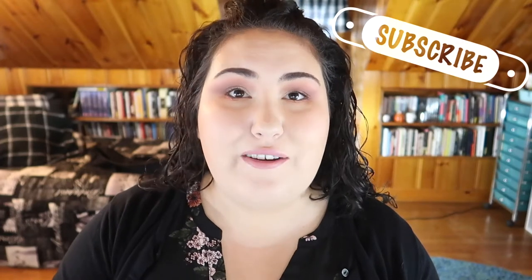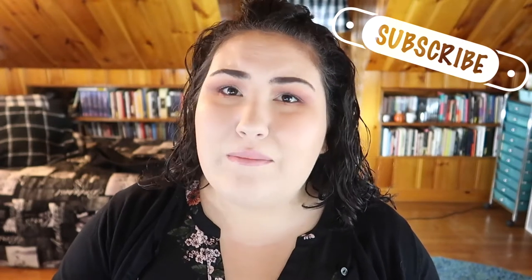Hi guys, welcome back to my channel, or if you're new, welcome! My name is Monica and today I'm doing my favorites video for July and August of 2019. If you haven't seen any of my favorites videos before, I'll throw the playlist up in the cards if you want to watch them.